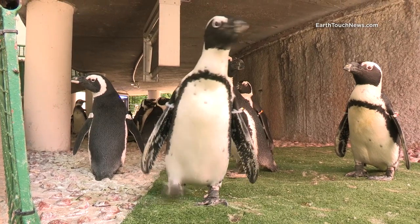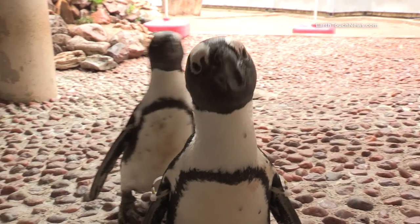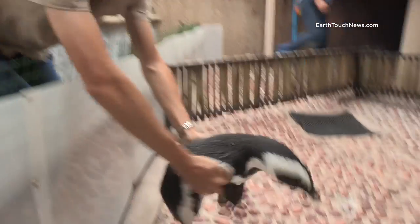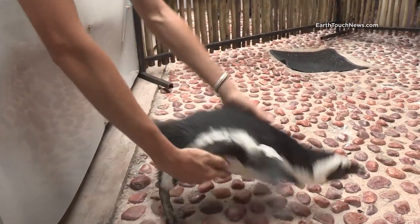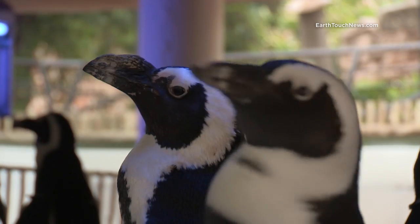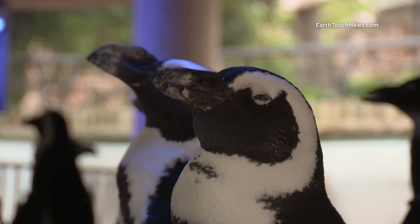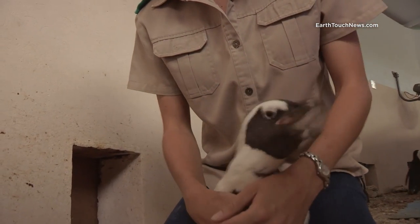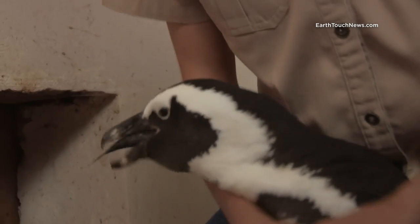The Zoological Gardens has about 20 African penguins in its breeding programme, and our patient will be kept in the company of his fellow penguins for the duration of his stay, which will help to minimise his stress. He'll also have to be hand-fed until his surgery, the only way he'll survive without the use of his beak.